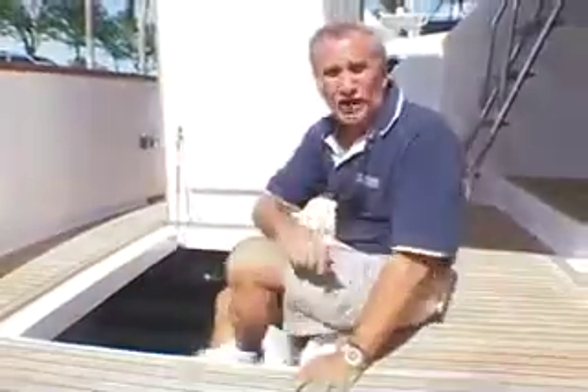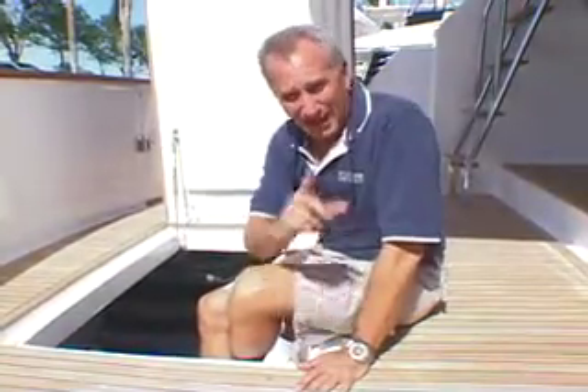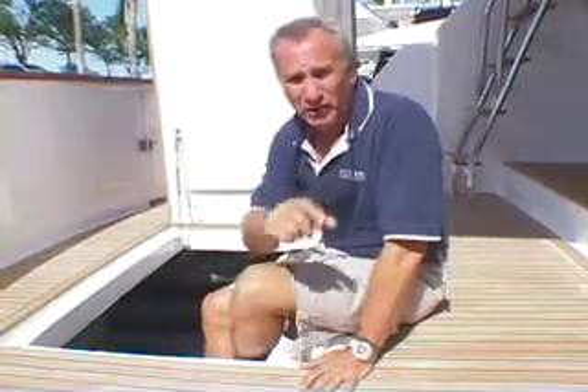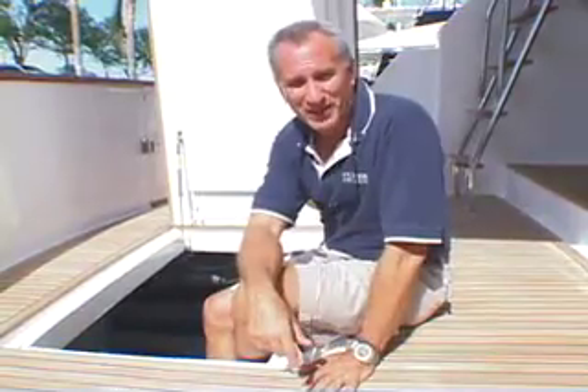Attention to detail, creature comforts, and sturdy construction techniques — all hallmarks of the Ocean Alexander 58. I'm Ken Chrysler, Senior Editor of Power and Motor Yacht Magazine. I hope you enjoyed your time aboard this boat as much as I did showing you around. We'll see you next time on PMY TV.